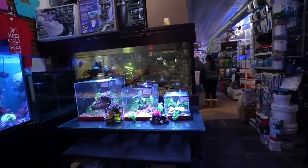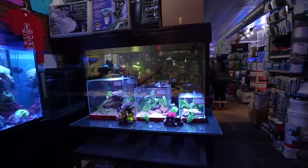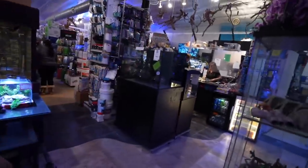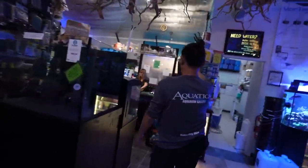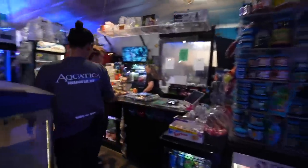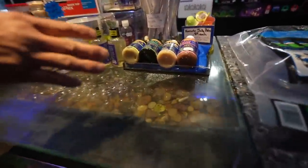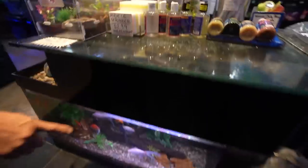You'll see custom acrylic tanks that we actually build here. You'll see the water features — we have a waterfall, like a stream. It's kind of hard to see but there's actually a stream, and it actually goes down into here and there's a tank underneath.